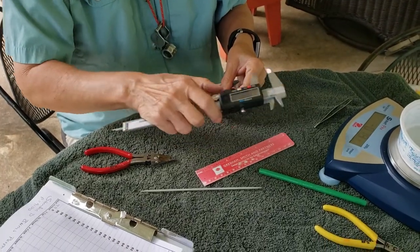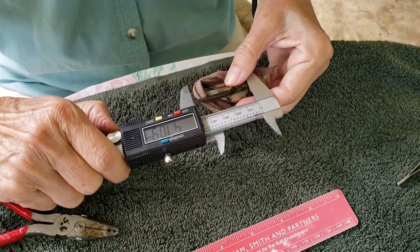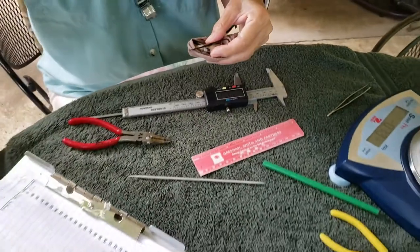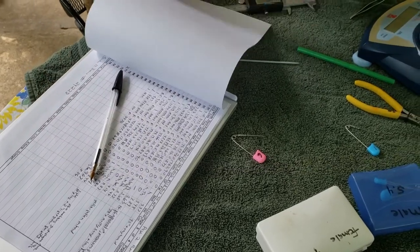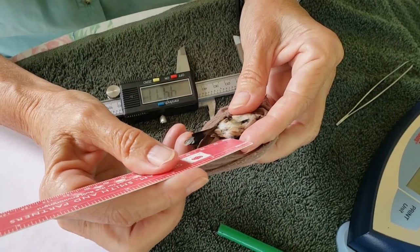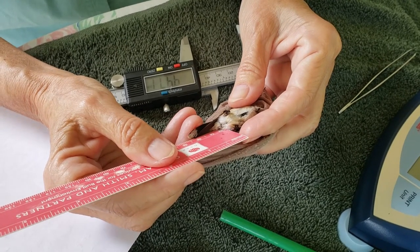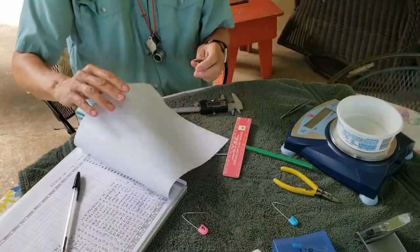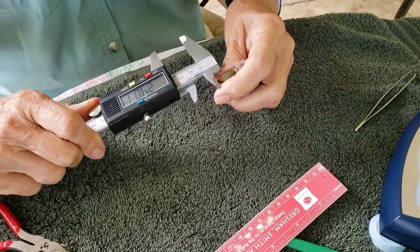Using calipers that measure in millimeters, we take the wing length or cord measurement. Females typically have longer wings than males. Next, a soft plastic ruler is used to measure the tail length. Males typically have longer tails than females. She then uses the calipers again to measure the bill. Females typically have longer bills than males.